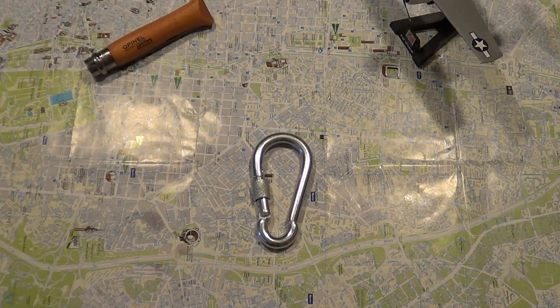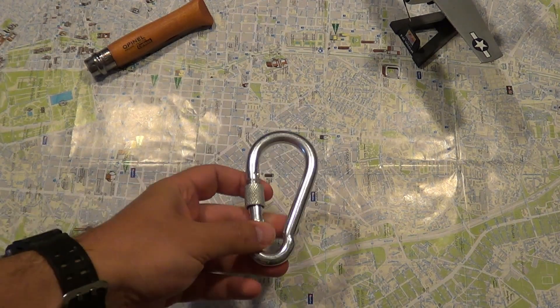Hello YouTube! Today we're going to talk about a self-defense item which is really cheap. You can find it in many places and you can carry it in gun-free zones. And it's this carabiner here — or carabiner to be more correct.